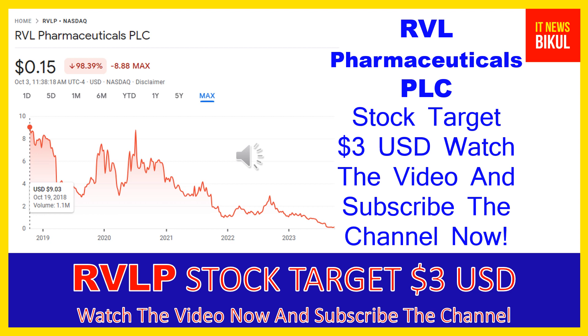Friends, you can clearly see on the chart of RVLP stock that the highest price was made on October 19th, 2018, at nine dollars and three cents USD. Now RVLP stock is available at very cheap rates, and this is a very big opportunity for investment because a bounce-back chart pattern is appearing now.